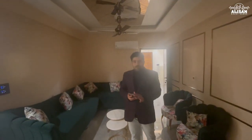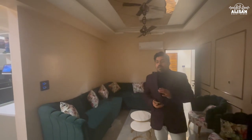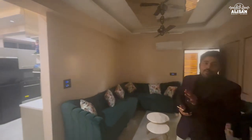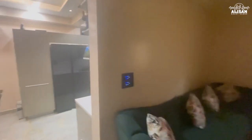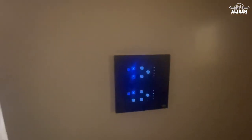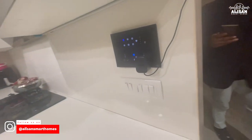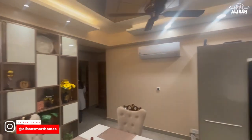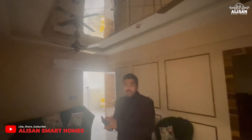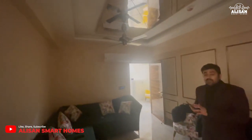Hello guys, we have automated this full flat in which each and every room has been automated by our touch switches. Coming to this room, these are our touch switches. This whole flat is basically enabled from touch switches, mobile enabled, and voice enabled manually from touch switches.